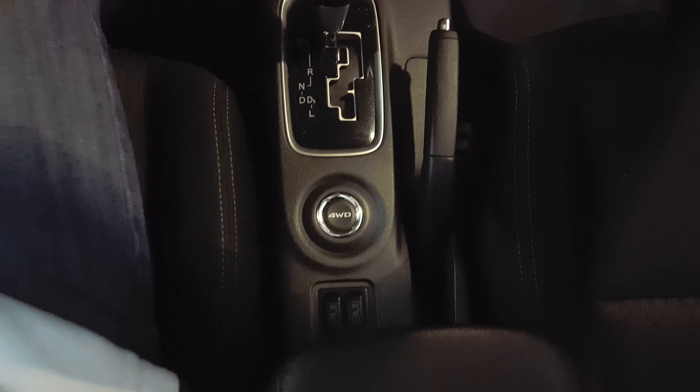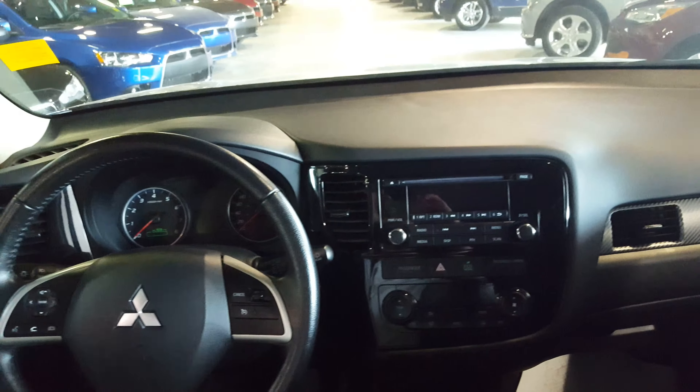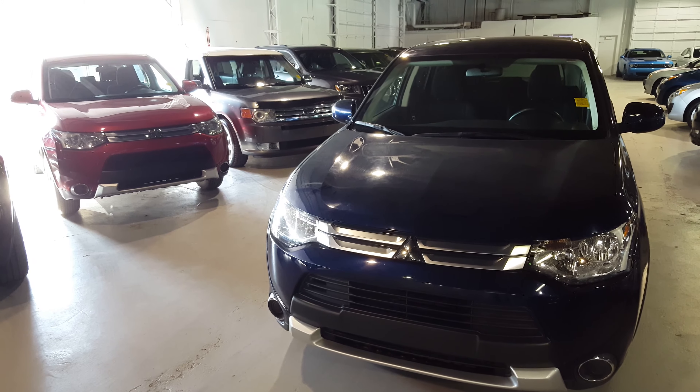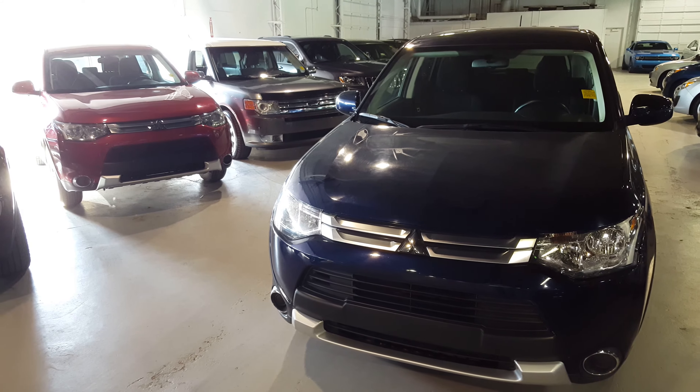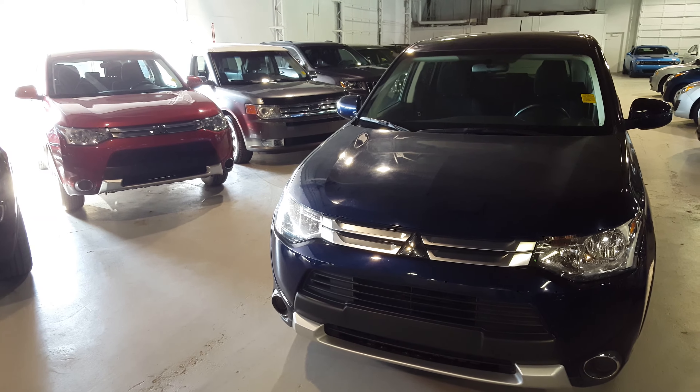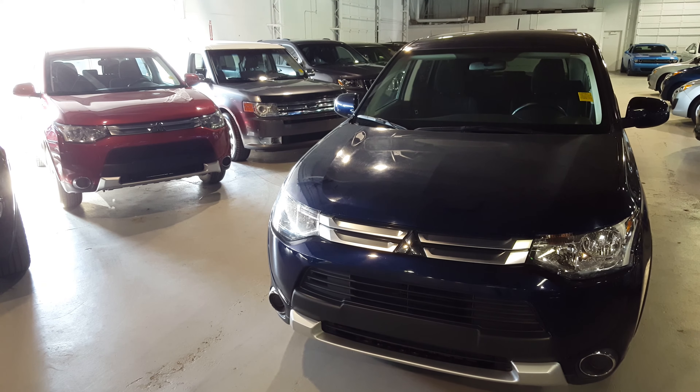Coming on the inside, you'll notice the steering wheel-mounted controls — you've got your Bluetooth, cruise control, as well as your audio controls already at your fingertips. Power windows, power locks, and power mirrors are all standard with the Outlander. You also get the nice piano black finish to give it a refined look.